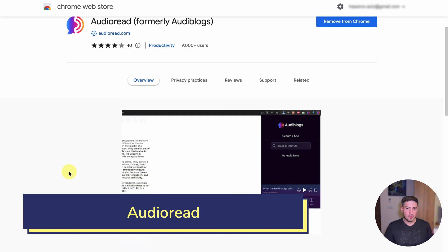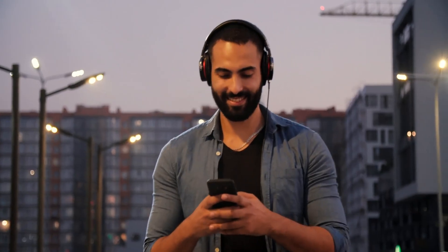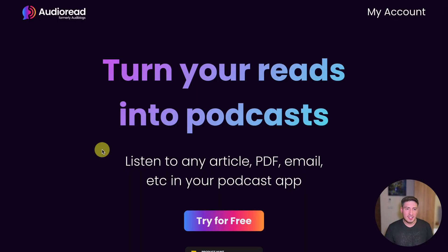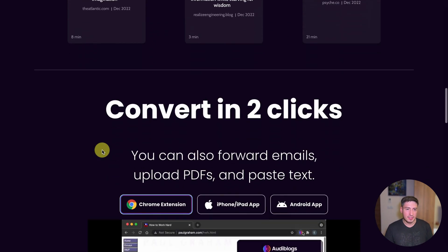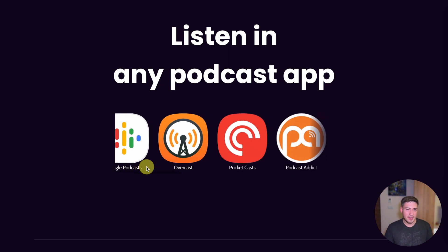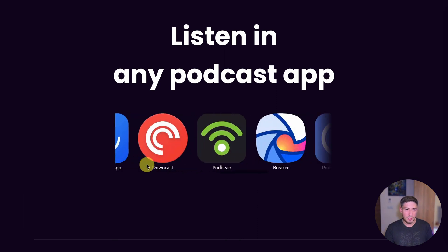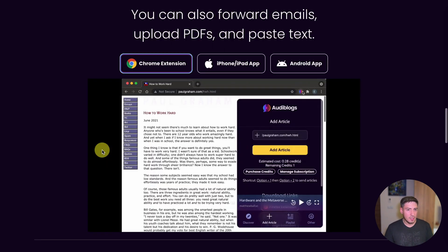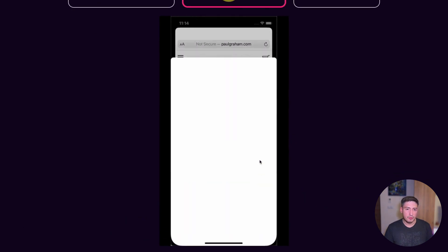Number three, Audio Read. Audio Read is a Chrome extension that uses text-to-speech technology to read web pages, PDF documents, emails, and other written materials aloud. I use it to take my reads on the go. It's available for free on the Google Chrome Store and works by converting written text into essentially podcasts. It integrates directly with the most popular podcast apps, so you can send and listen to your audio reads in your favorite podcast app, such as Apple Podcasts, Google Podcasts, Overcast, Pocket Casts, and the like.